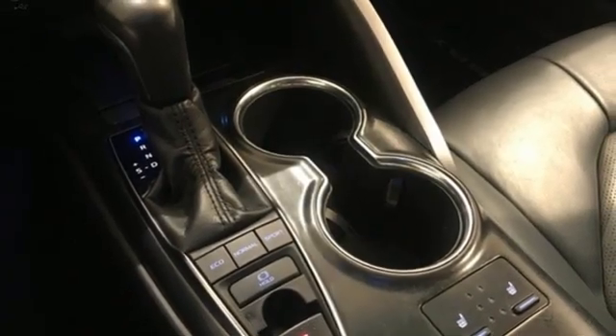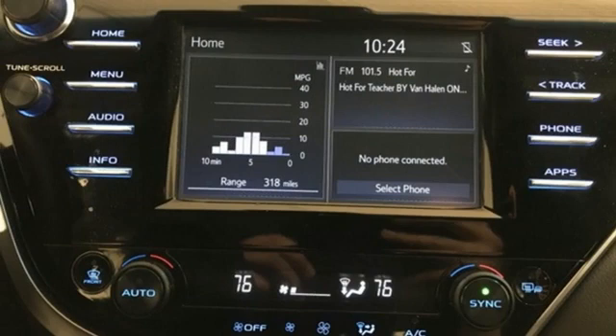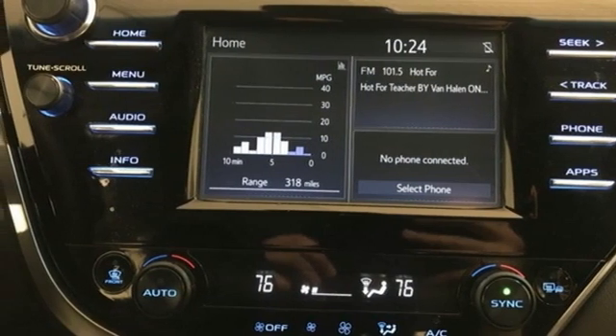Automatic transmission, aluminum wheels, sports suspension, and I4 engine. Hurry in today for a test drive.